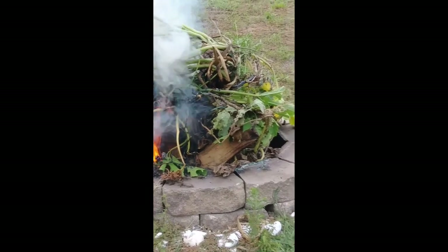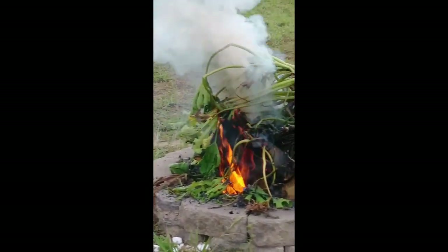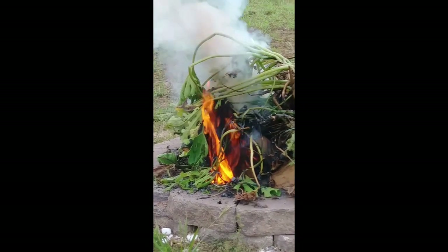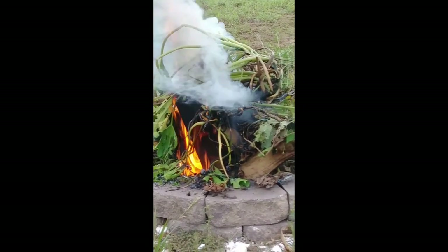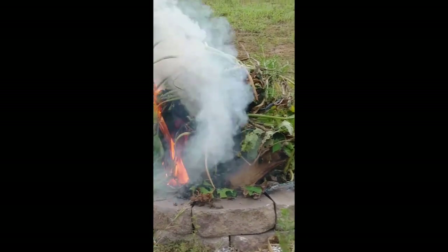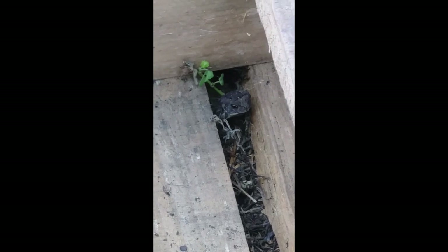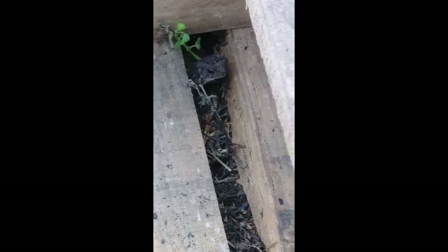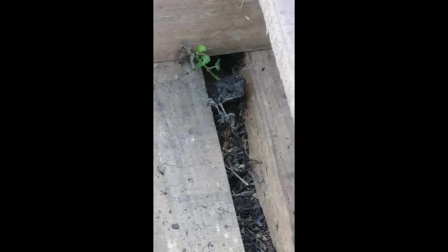That's just pallet wood and squash right there. Pallet wood and squash. Hey, little guy. You scared? Be scared. That is weird.